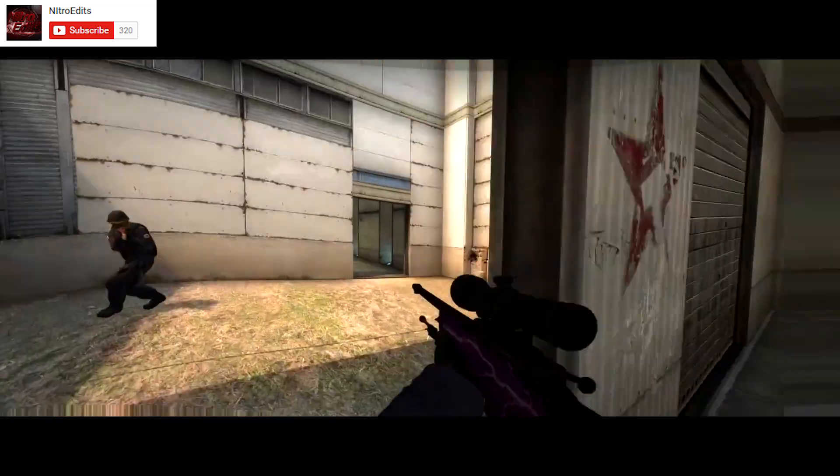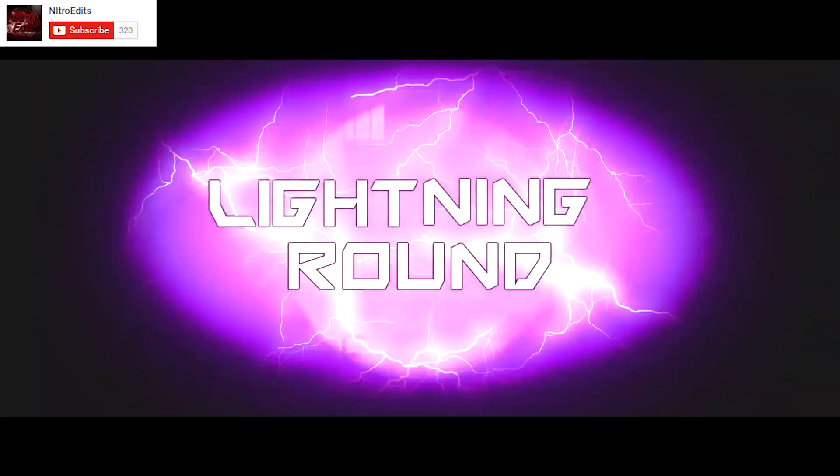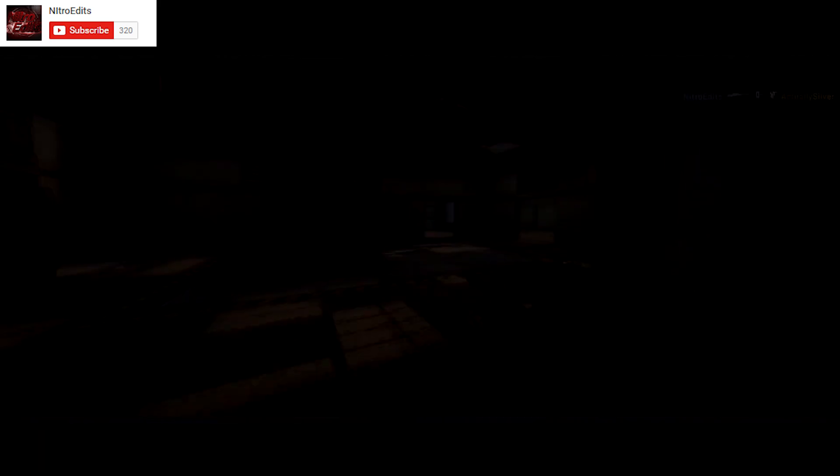Whew. It's time for Lightning Round. Thank you Nitro Edits — I appreciate that you made this as a 21 by 9 ratio video. Send in a version of Lightning Round and you may get featured on Netlink.